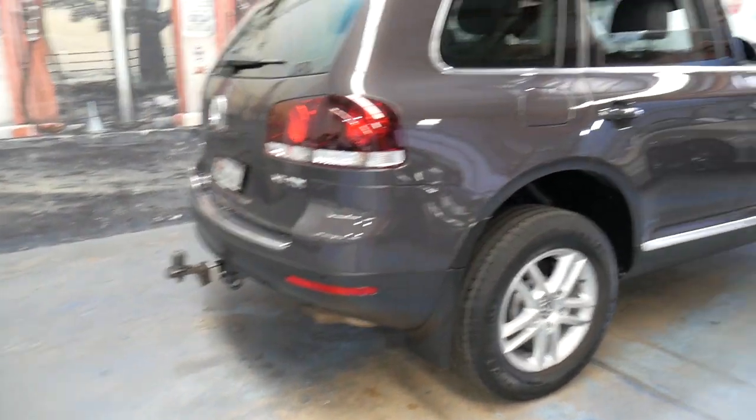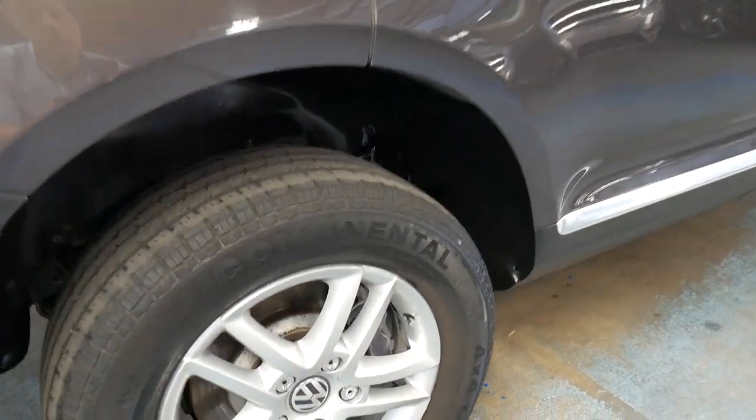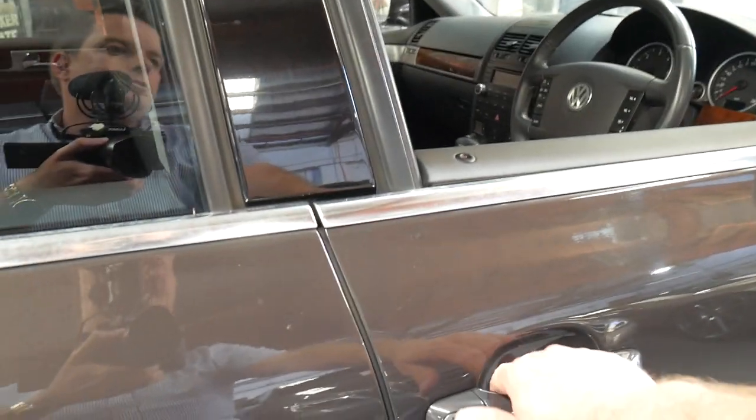It's got the tow bar package, it's got Continental tyres all round. All the wheels look like new. This is not a car that in any way looks like it's done more than 50,000 or 60,000 kilometres.